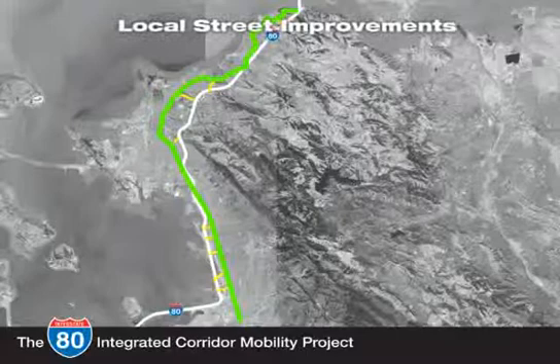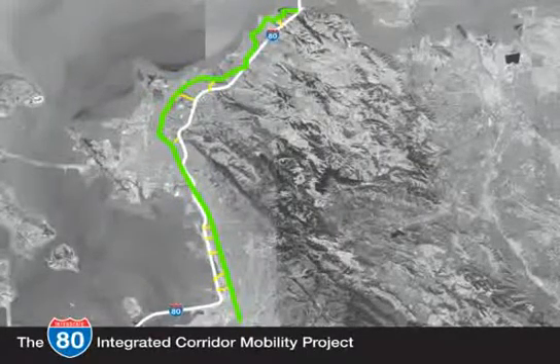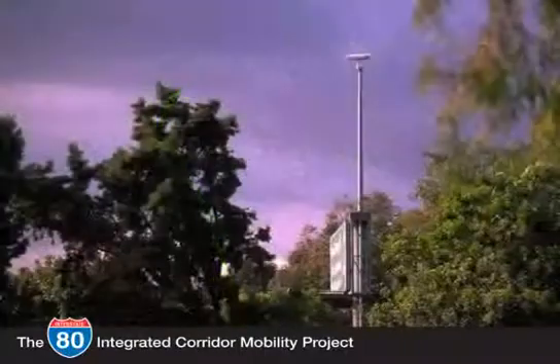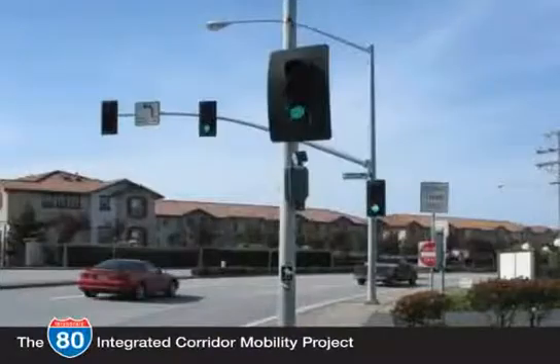Other enhancements will be made on San Pablo Avenue and other local streets. The I-80 ICM project will implement an enhanced traffic signal control system, traffic signal communications, vehicle monitoring cameras, and detection to assist Caltrans with monitoring and managing traffic during incidents. This equipment will also be used by local agencies to optimize local street signal timing, meaning that during normal conditions motorists will enjoy fewer red lights.